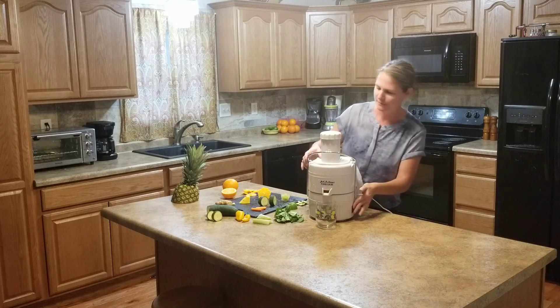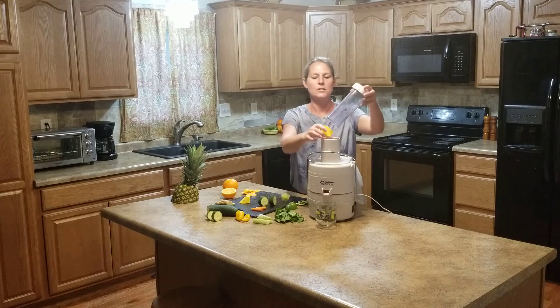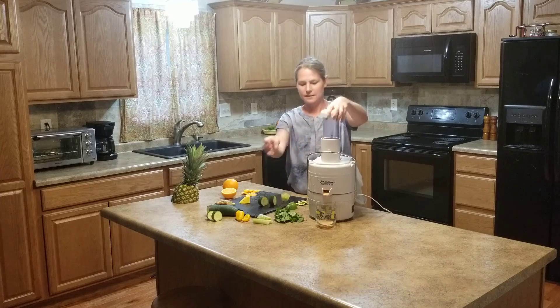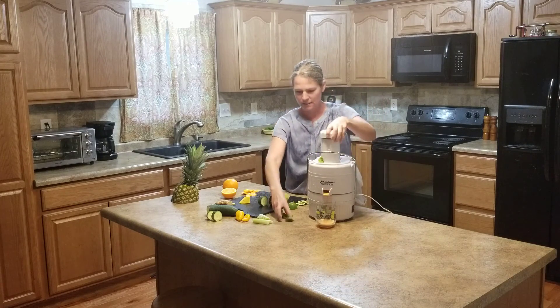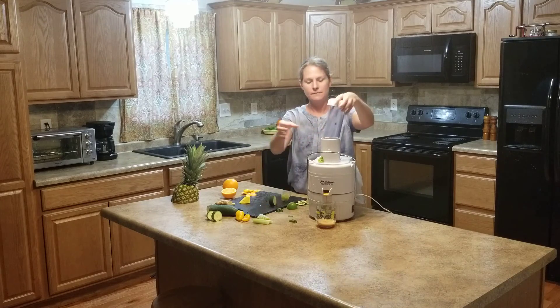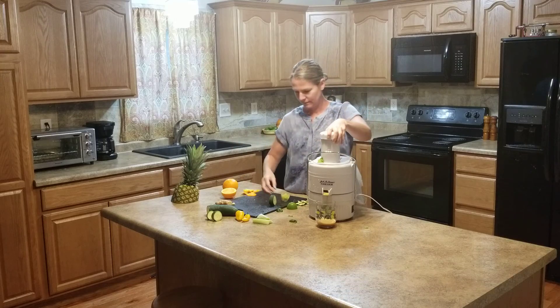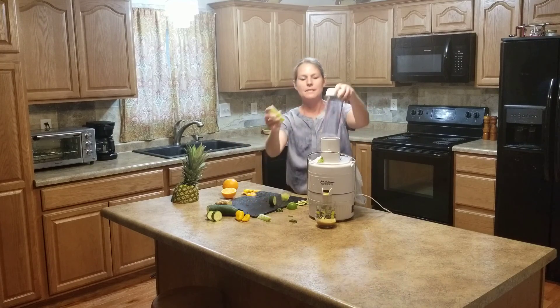Alright, so turn it on. Start with orange, throw in our carrots, spinach, cucumber, pineapple, just a little slice of ginger, some celery,